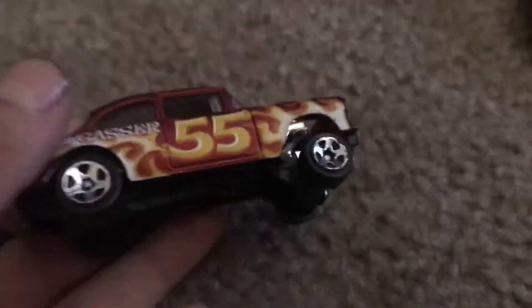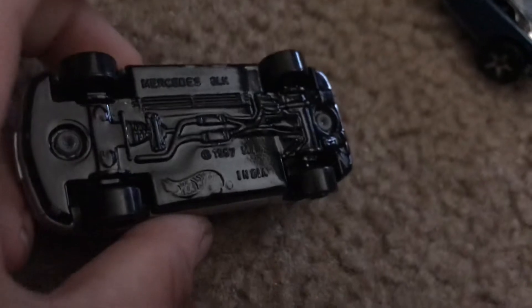Next we got a rusty red car. Next we got this flamey red hot car. Next we got this car — the play line. I don't know what this is. I think this is a Saturn. Camilo. Police car.